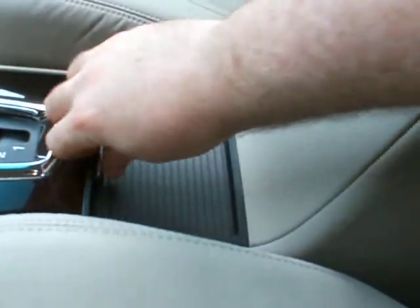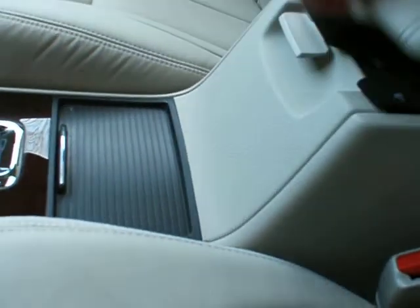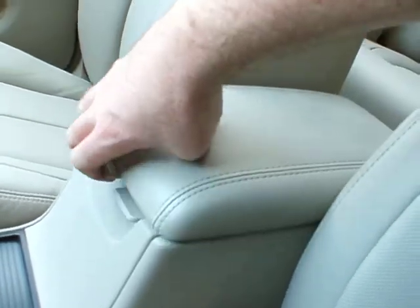The glovebox is in the traditional glovebox spot. We do have a cup holder and storage under the armrest at two different levels.